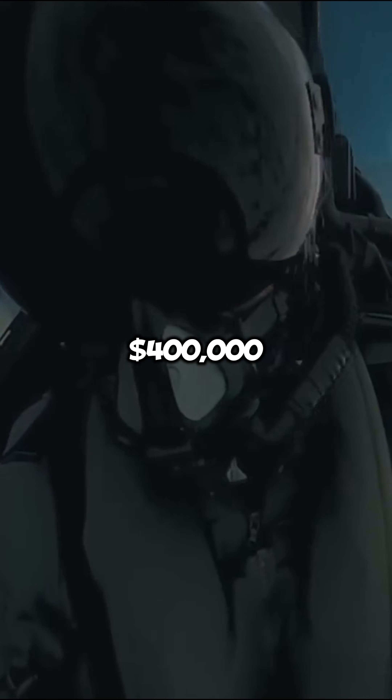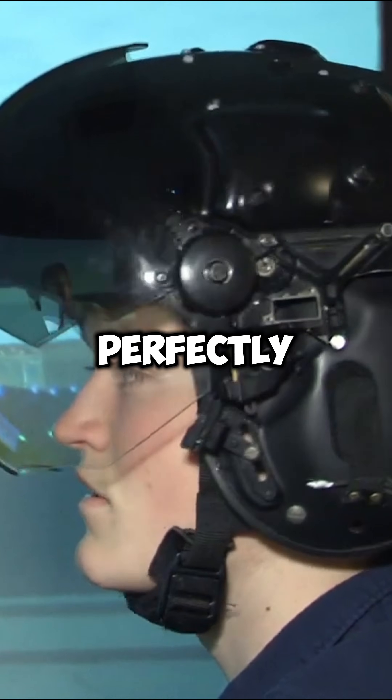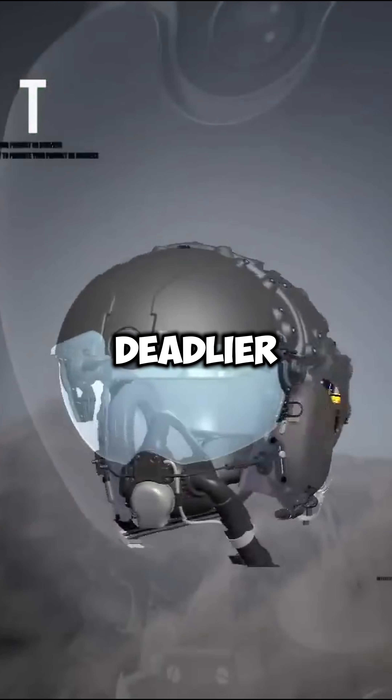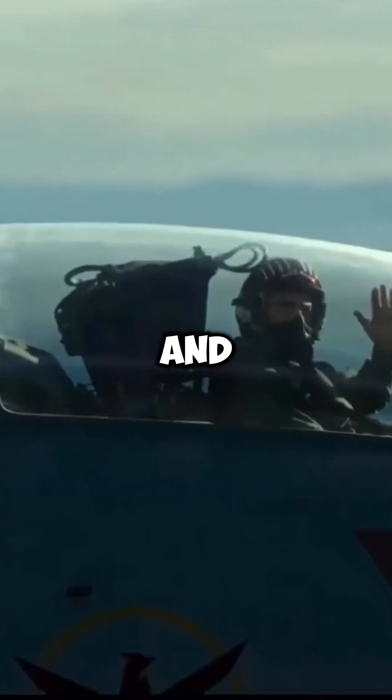Each helmet costs around $400,000, and every single one requires a custom head scan of the pilot's skull to fit perfectly. BAE Systems just received $178 million to build an even deadlier version called Striker 2. Now imagine being an enemy pilot and not knowing your opponent can kill you just by looking at you.